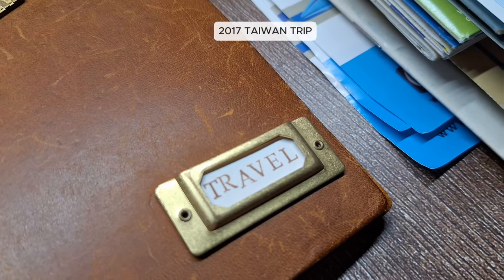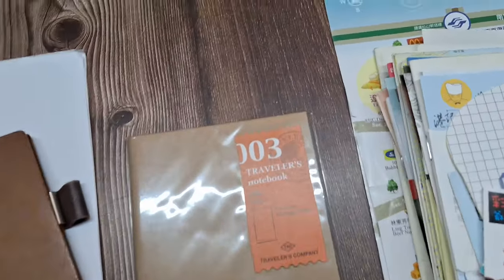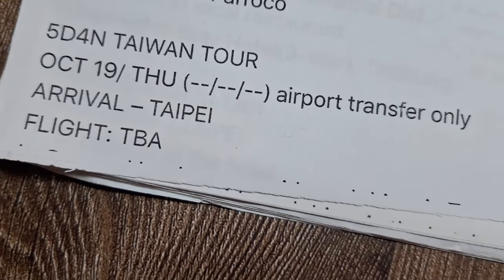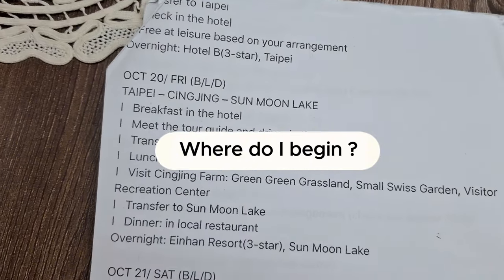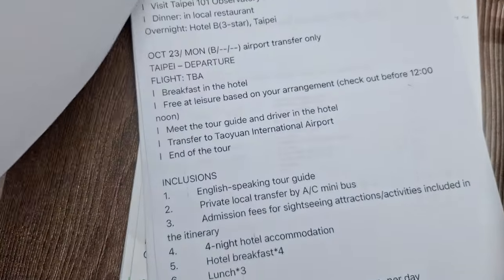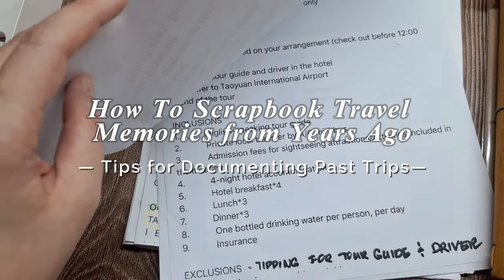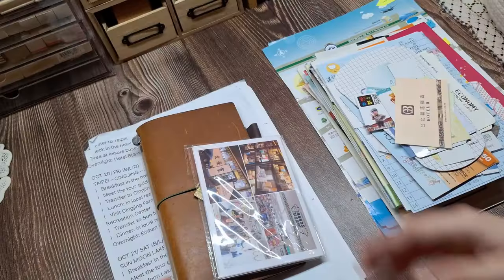If you're looking for ideas on how to document a trip from years ago, you are in the right place. One of the most common concerns people have when starting a travel journal for an older trip is, where do I even begin? You might not have taken notes during the trip, or maybe didn't capture enough photos. But don't worry — I'll show you how to work around those challenges. Today's video will focus on how to prepare before jumping into the actual journal making.